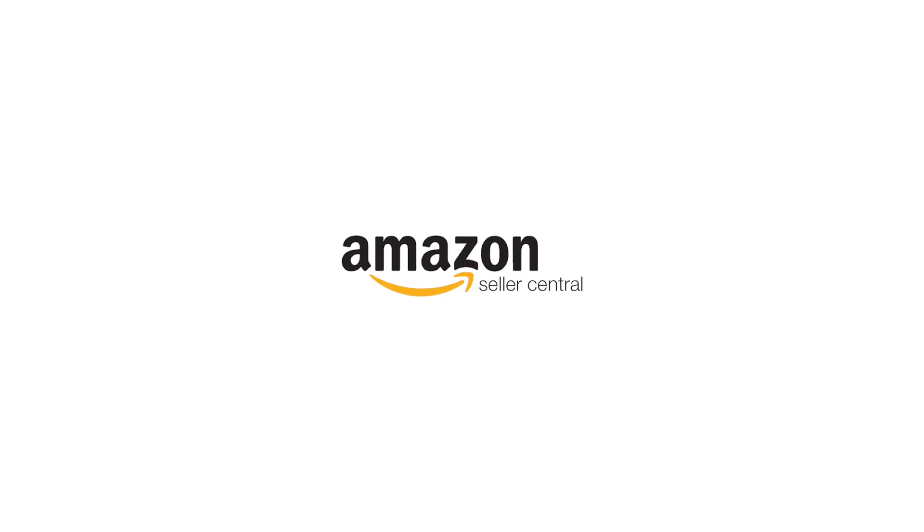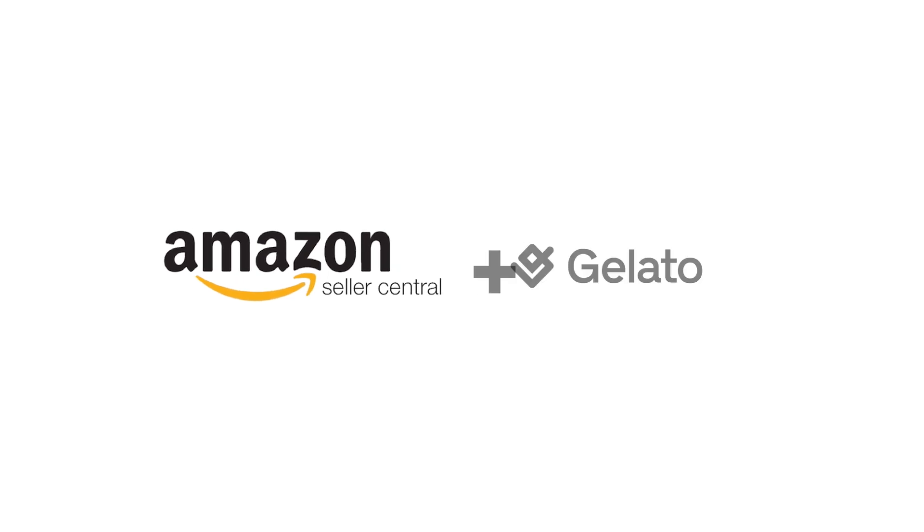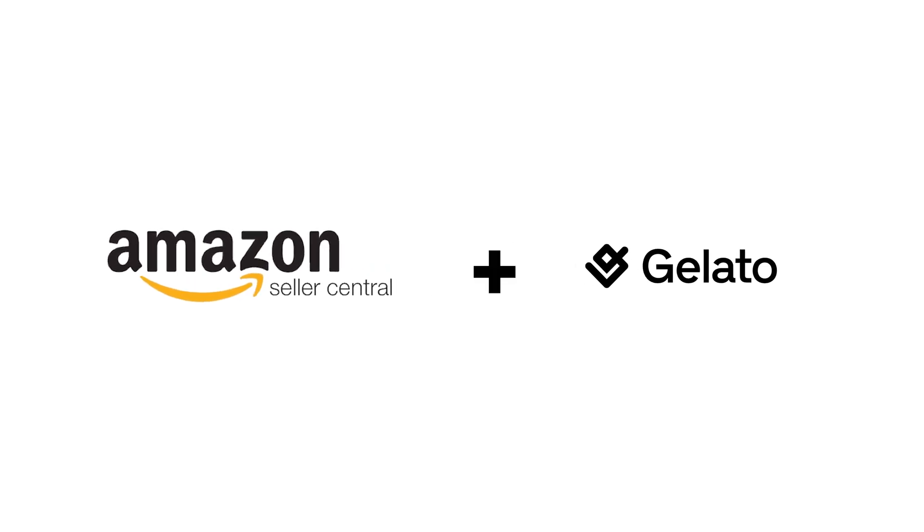Now, with Amazon Seller Central, you upload your designs to a platform like Gelato — a third-party platform connected to Amazon — and they handle production, packaging, and shipping. This method gives you full control of your pricing and branding when you sell through Amazon Seller Central. Knowing how huge Amazon is, this opportunity for print-on-demand shop owners is really amazing.